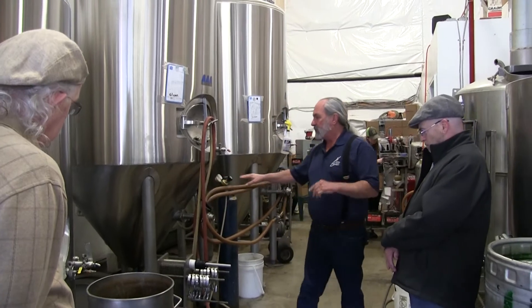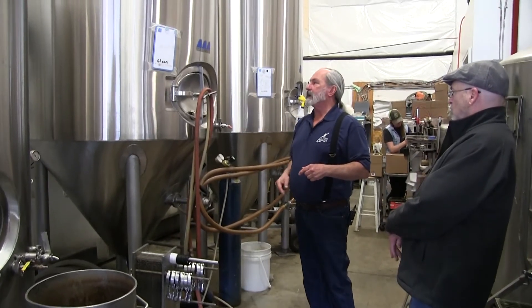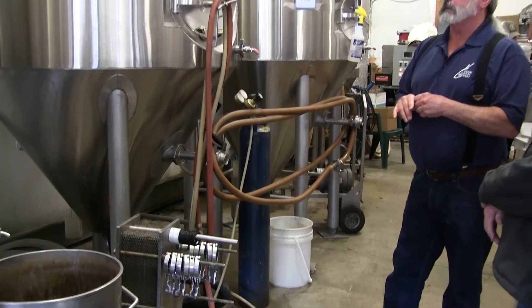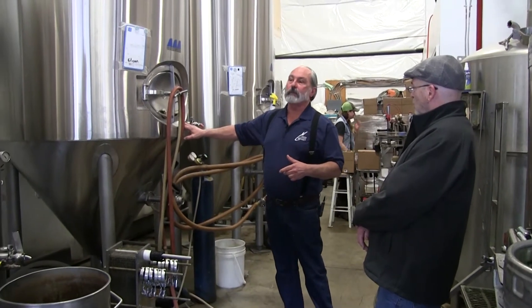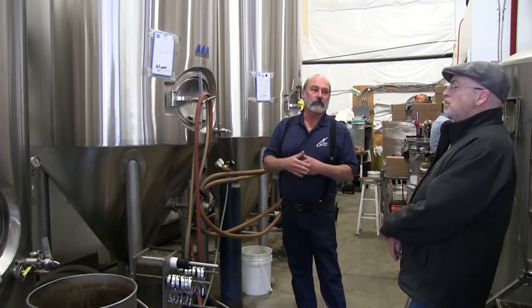Once we get the wort to the tank, we add the yeast, lock it up, and make sure it's kept at the temperature we want during fermentation. We do the same kind of things in this 15-barrel tank as I was explaining with the 7-barrel tank. This one will hold 2 batches, and that one just holds 1.